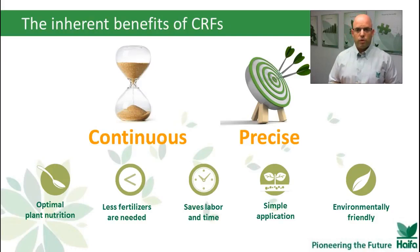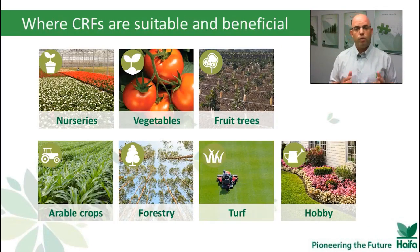In the first chapter, we learned about multi-core technology, we've seen how it works, and we learned about the five major benefits of using CRFs. Today, we will see where CRF is suitable and beneficial in all of these growing segments. Even though there's a big diversity between those segments, we're still going to see clear advantages for using CRFs.